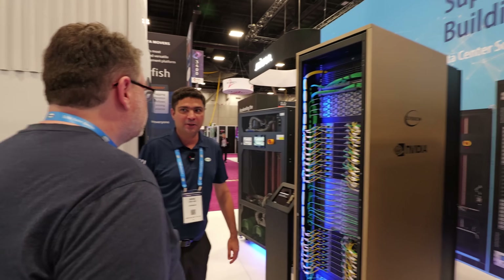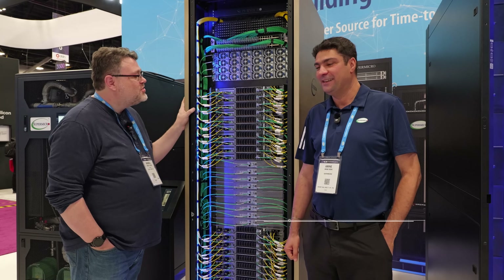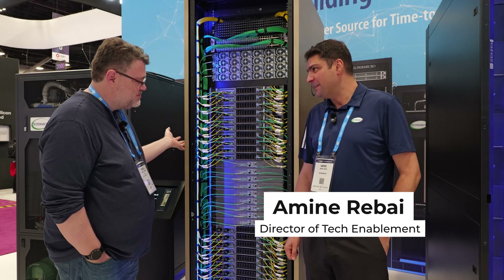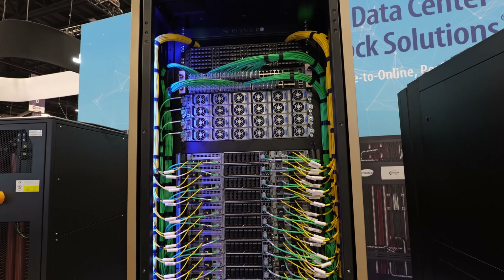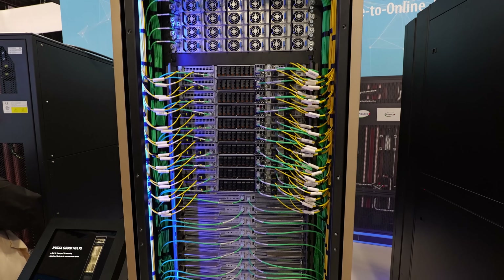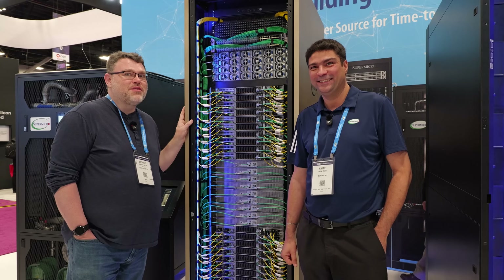The monster. I like to call it the mainframe of AI. It really is — this is a mainframe. This is GB300 NVL72. 72 GPUs in one rack. That's right — 18 compute trays, 72 GPUs, 142 kilowatts. That's more than most North American houses — by a lot. Like 2X, 3X maybe. That is a lot.